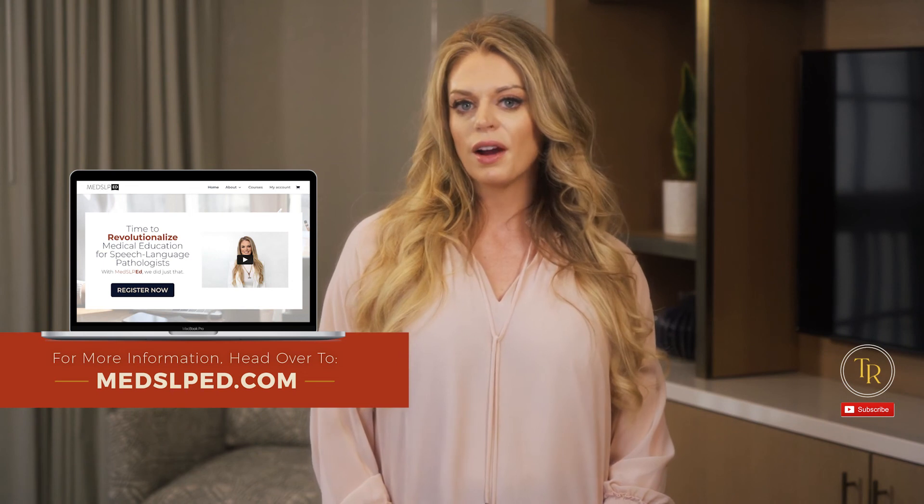For more information about foundational medical courses for SLPs, head over to medslped.com. This is where our presenters combine the latest and greatest evidence with years of clinical experience to give you high-quality, peer-reviewed, case-based learning.